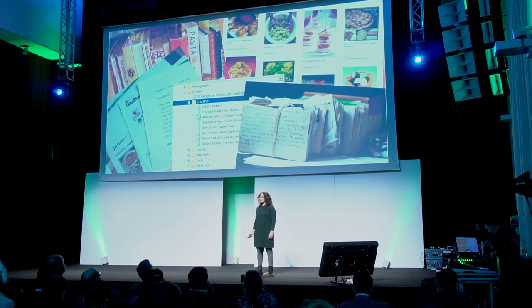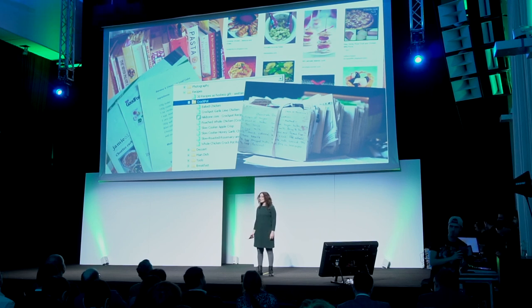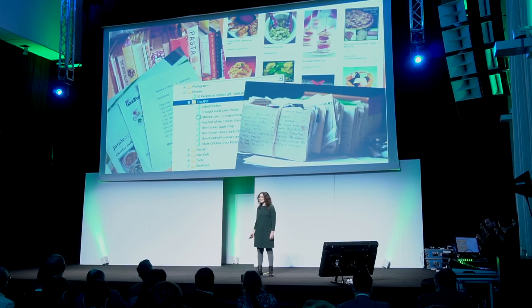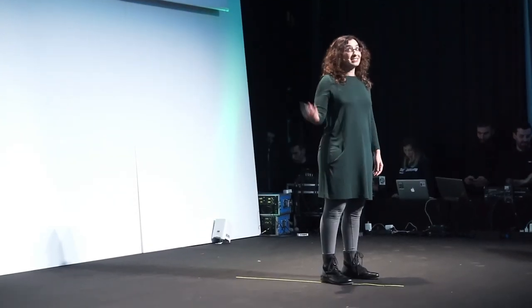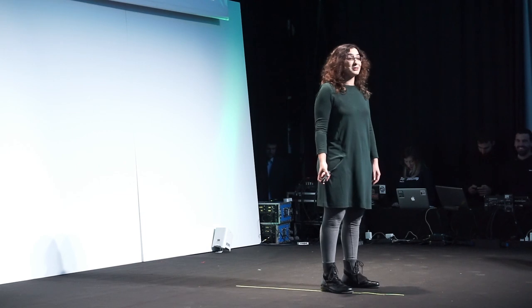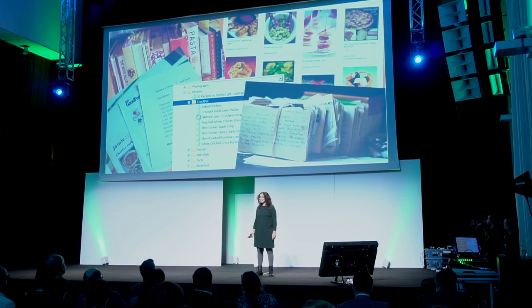People use recipes in order to cook, and recipes come from a huge variety of places — from cookbooks and magazines and handwritten notes, and obviously lots of websites. And eventually this is how it looks: a huge mess. Can you find anything here? Can you take it to the store with you when you are shopping and you want to make sure you have everything you need for some dish? Good luck with that.